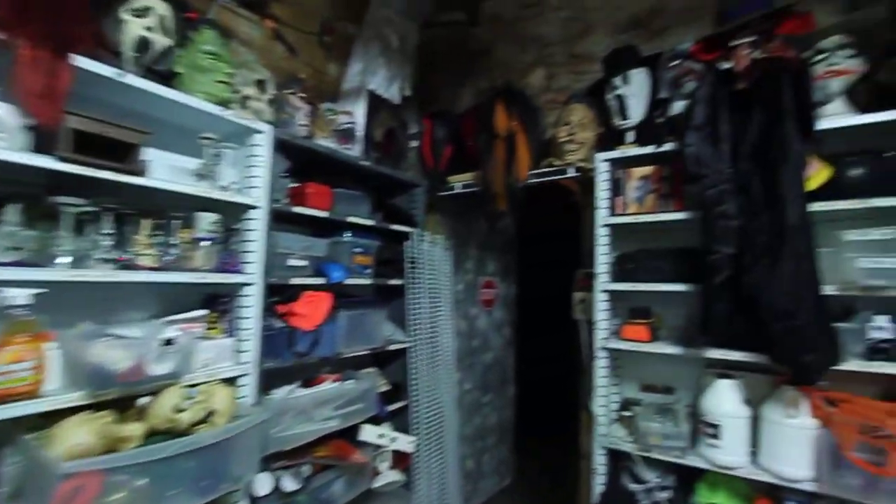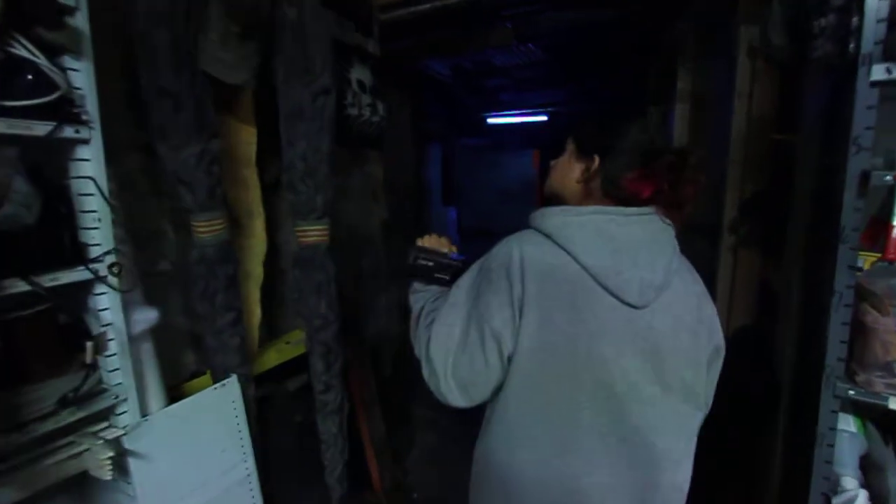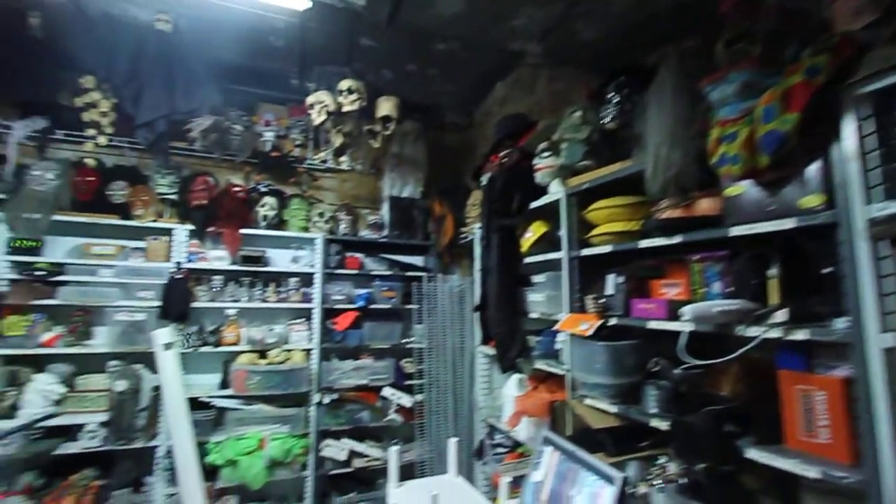We're checking out a haunt here, and they actually have a paintball arena. So I guess you could shoot zombies and stuff. Maybe this is some of the masks that the kids wear for the paintball. That's probably it.